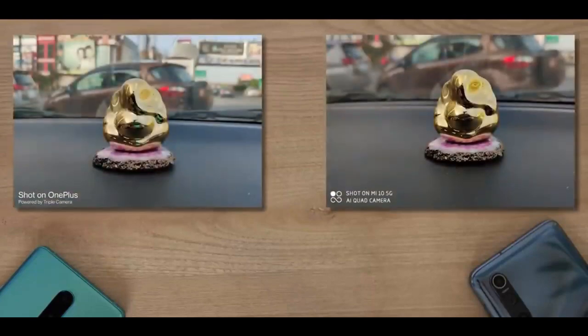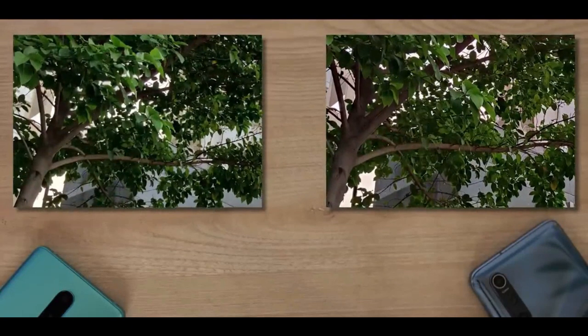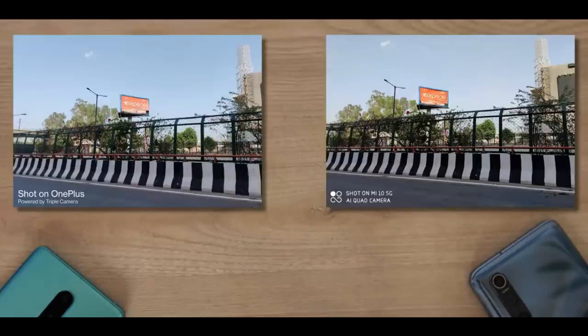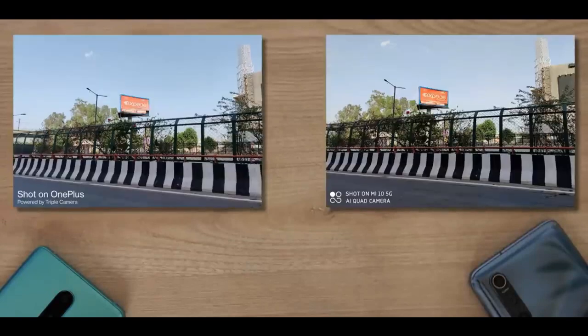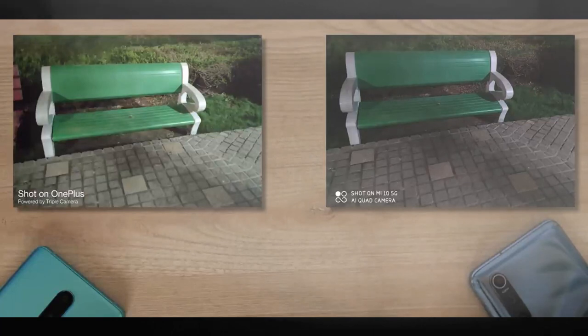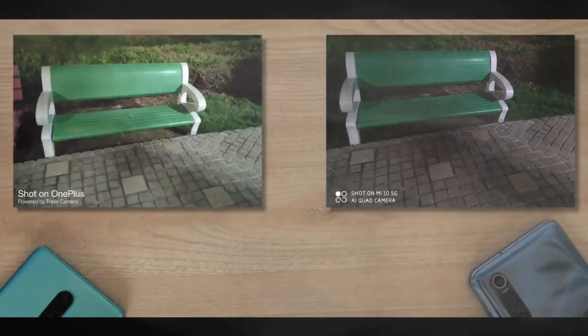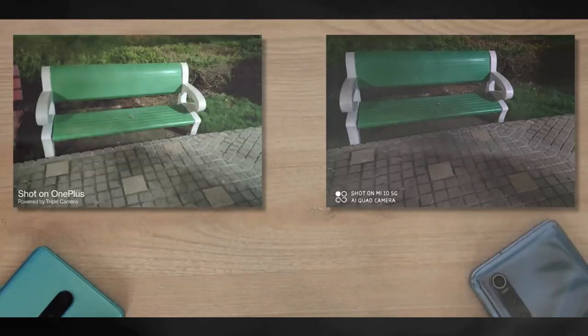In daylight both these phones take good shots, but the Mi 10's 108 megapixel sensor trumps the OnePlus 8's 48 megapixel sensor on most occasions. The Mi 10 photos always have more detail — let's just zoom in here, see the difference? The difference is pretty apparent, but it's not just the detail. One thing I did like about the OnePlus 8 is that in super low light it automatically triggers night mode, whereas on the Mi 10 you have to go to the actual night mode manually.